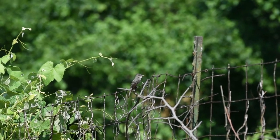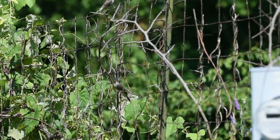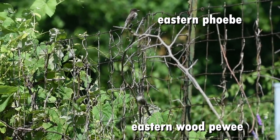Here we see an Eastern Wood Peewee in the upper garden. Oh — a territorial challenge! Who is this intruder? With a tail bob like that, we certainly know an Eastern Phoebe when we see one.